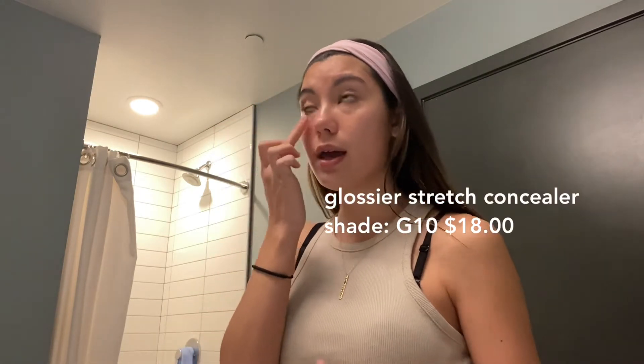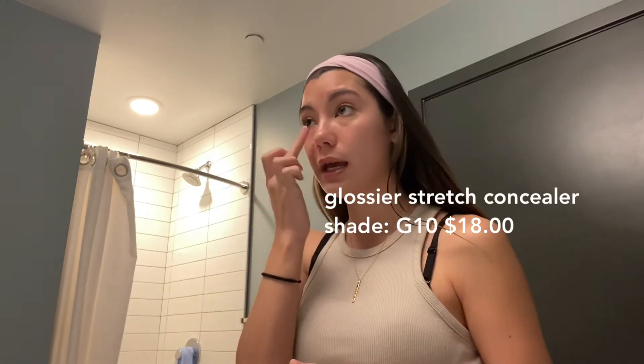I actually have to be in class in about half an hour and I was running around a lot this morning. So the first thing I'm going to do is some concealer. I definitely recommend a pot concealer if you're rushing to get ready for class — they're so easy to use. This is the Glossier Stretch Concealer in shade G10, and it just makes it look like I'm not wearing anything while still giving me a very natural glow. It's very much no makeup makeup.